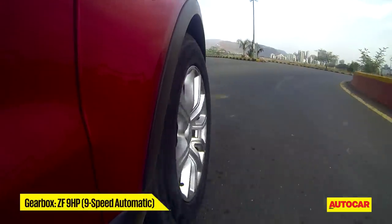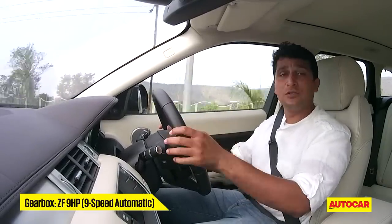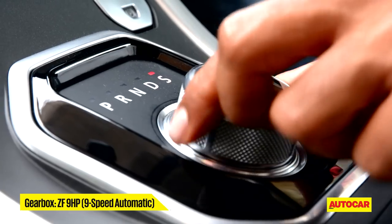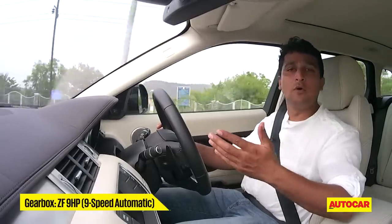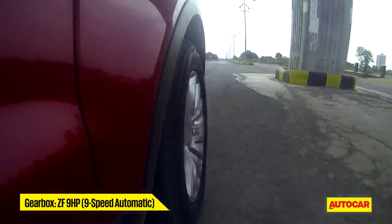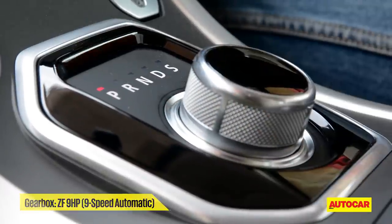There are a couple of ways to work around that problem. One is to take control of the gears through the paddle shifters on the steering wheel. The other, easier option is to use sport mode, because in sport mode the gearbox isn't as eager to shift up gears every time you go off the gas. So this spanking new gearbox needs a little bit of tweaking to deliver the smooth driving experience expected of a luxury SUV.